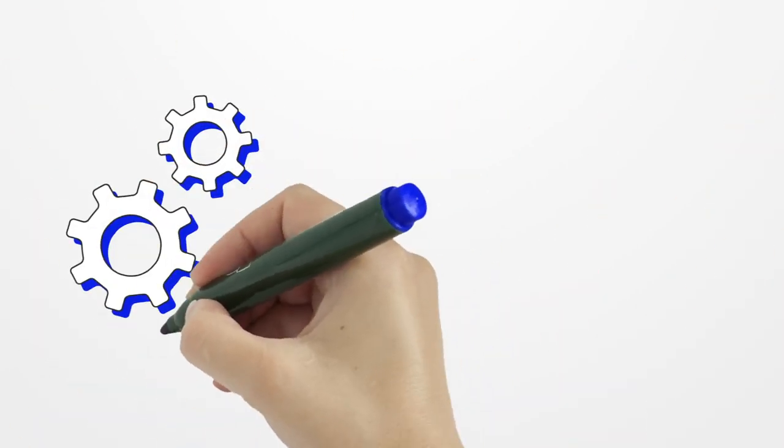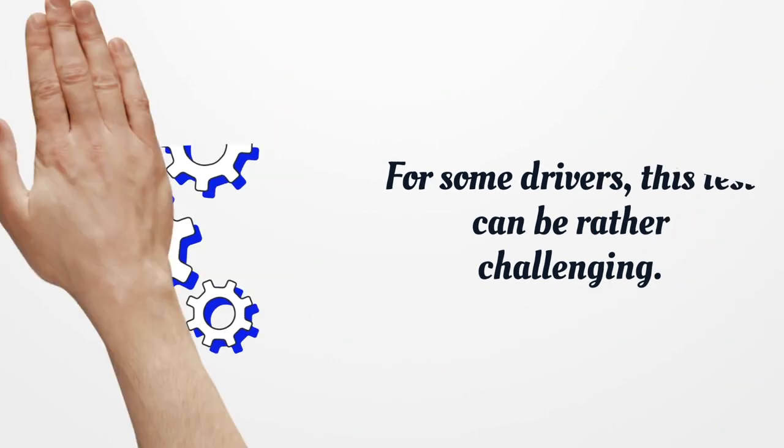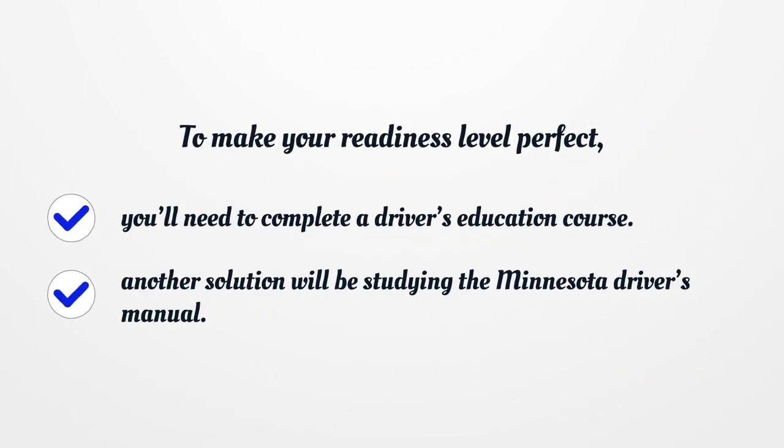For some drivers, this test can be rather challenging. To make your readiness level perfect, you'll need to complete a driver's education course. Another solution will be studying the Minnesota Driver's Manual.